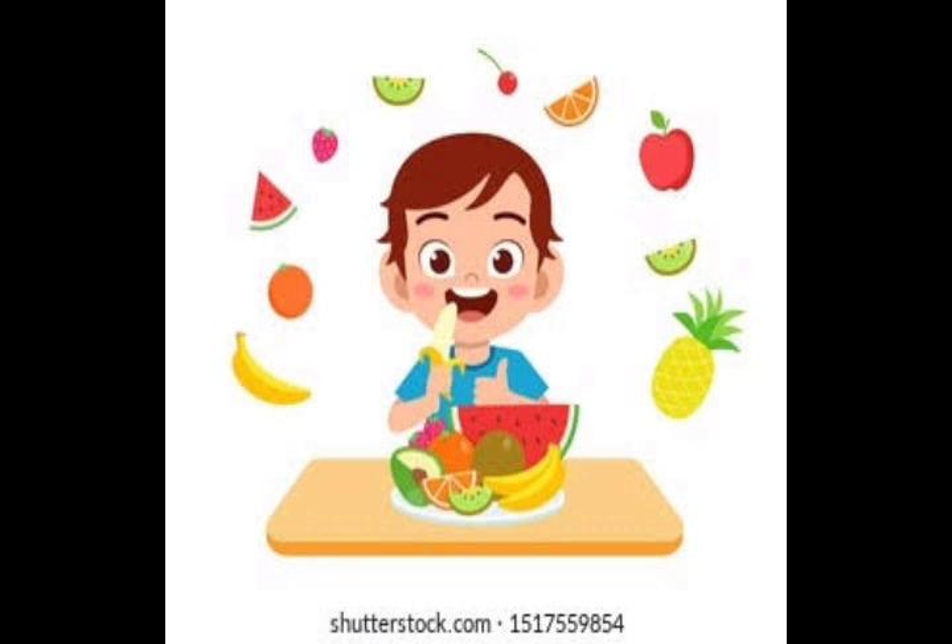Can any one of you tell me what is this boy doing right now? What does this picture tell us? Yes, he is eating fruits. Do you know, children? Fruit is very good for our health. We should have it daily.